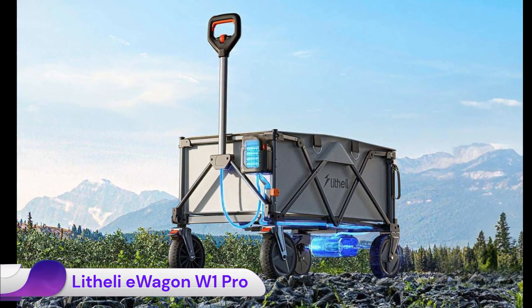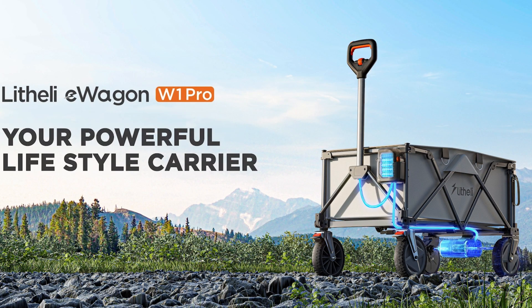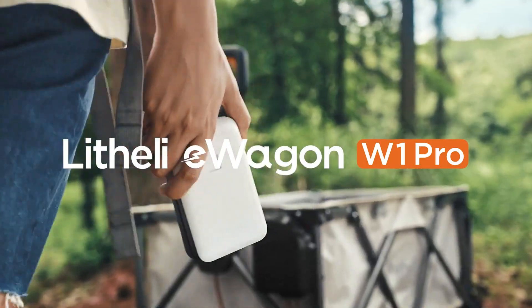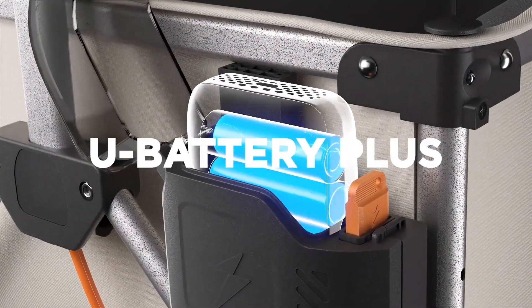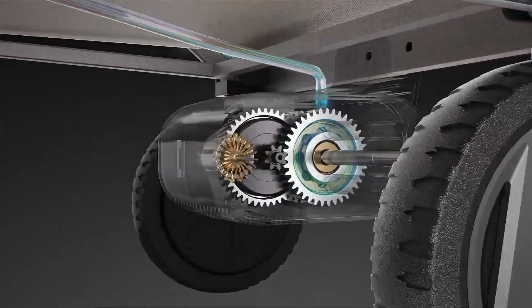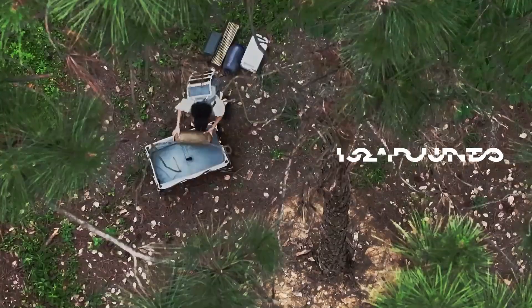The Lifely Wagon One Pro is an innovative electric-powered utility wagon designed to make hauling heavy or bulky items significantly easier. It stands out from traditional manual wagons due to its integrated motor and battery system. Equipped with rugged 8-inch multi-terrain tires, the W1 Pro is designed to handle various surfaces including grass, gravel, dirt, cobblestone streets, and even muddy pathways.